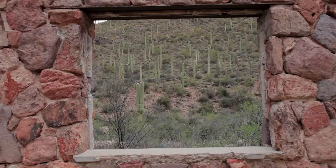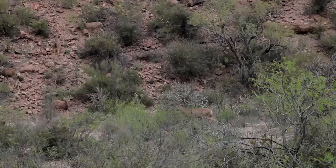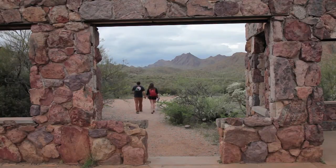I believe great buildings should not only be functional and put a roof over one's head, but they should also improve the human experience and inspire our everyday lives. In the words of Winston Churchill, "We shape our buildings. Thereafter, they shape us."